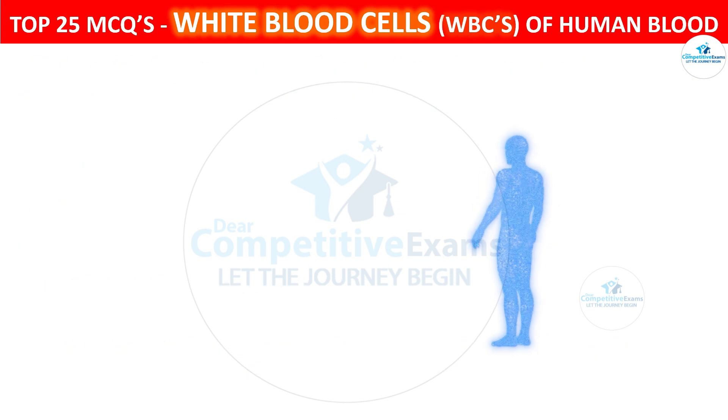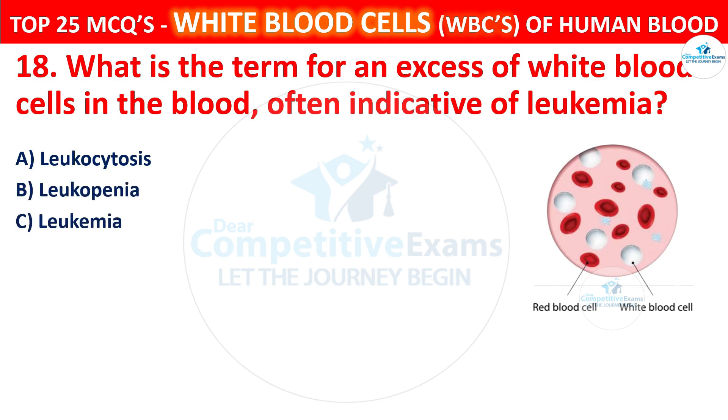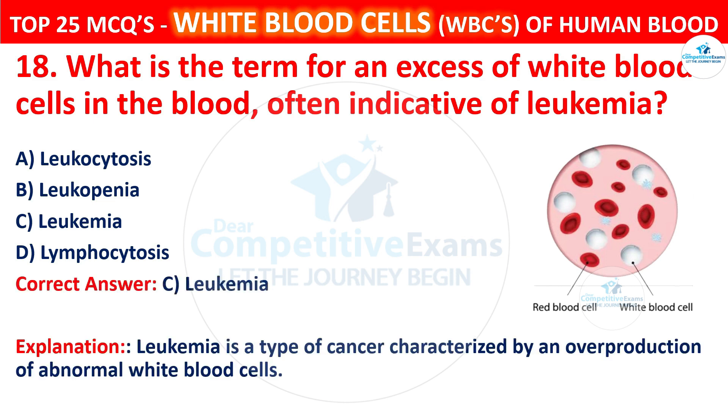Question 18. What is the term for an excess of white blood cells in the blood, often indicative of leukemia? The options are leukocytosis, leukopenia, leukemia, or lymphocytosis. The correct answer is C, that is leukemia. Leukemia is a type of cancer characterized by an overproduction of abnormal white blood cells.